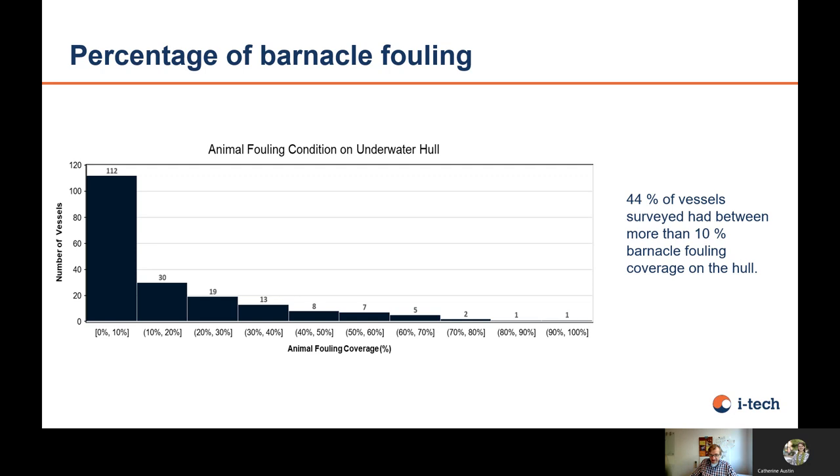At a very general level, they have seen that on 44% of the vessels, there was more than 10% of the underwater hull covered with barnacles. Looking at the ranges — 0 to 10%, 10 to 20%, and so on — only around 55% of vessels had less than 10% of the hull covered with barnacles. So 45% had more than 10% covered, showing a significant amount of hard barnacle fouling on hulls generally.